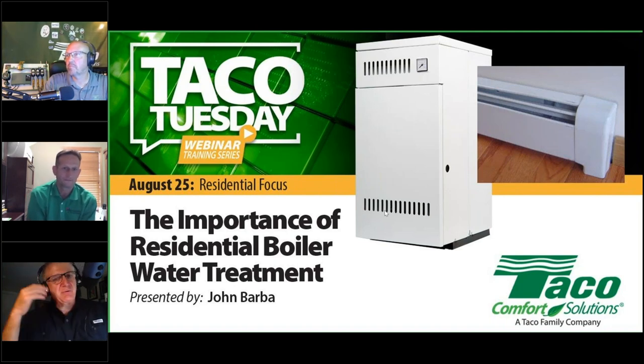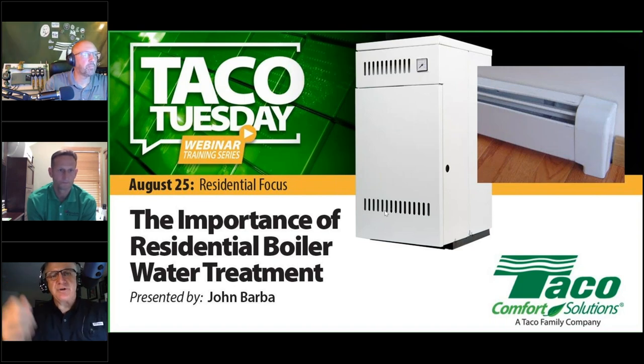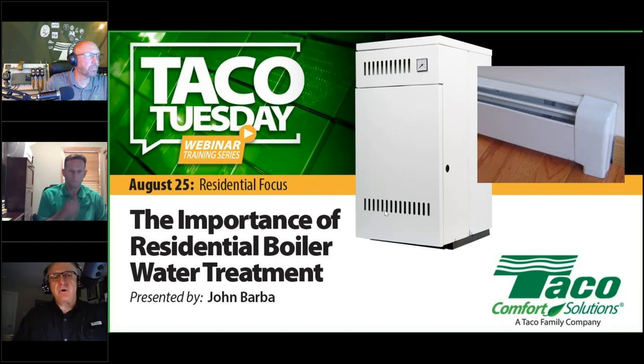This is going to be an interesting program because we're not going to talk about a TACO product today. We're going to talk about something we don't sell, but feel is very important to the residential and commercial hydronics business — water treatment, boiler water care, and boiler water quality. What is good boiler water? What is bad boiler water? How do you tell the difference? How do you turn bad into good, and how can you tell if you have a boiler water problem?